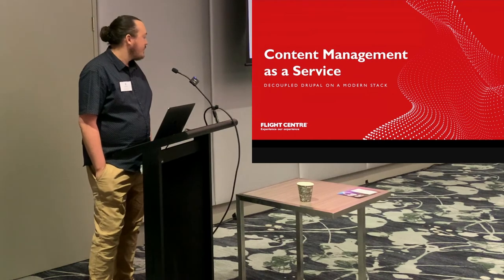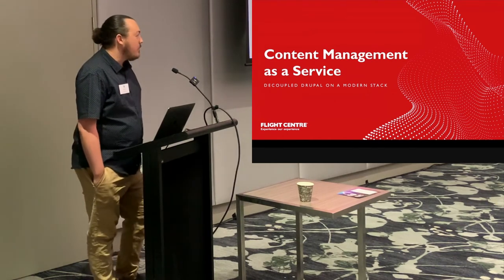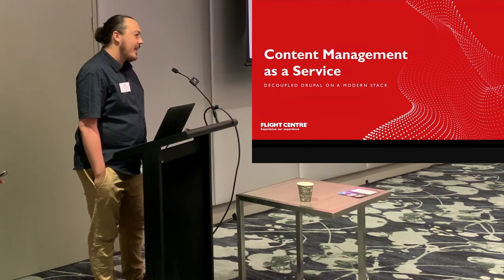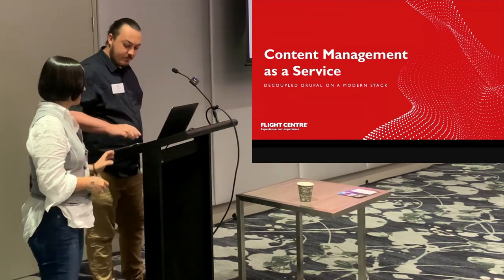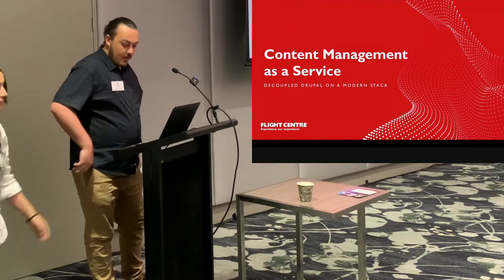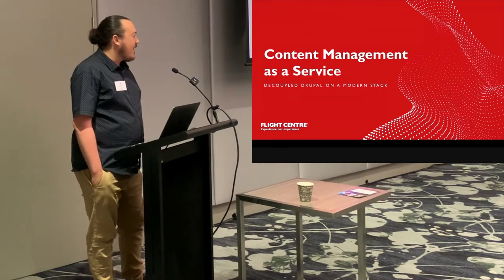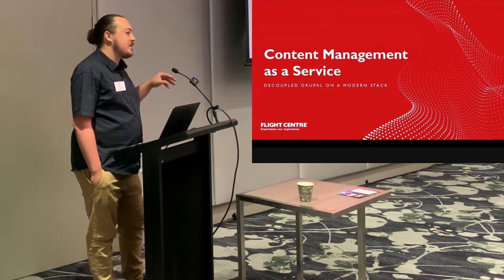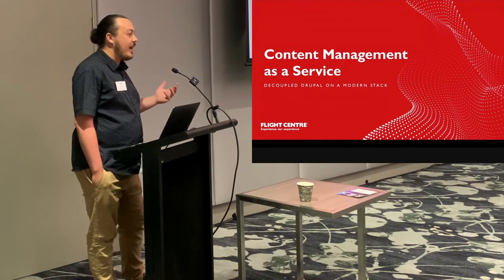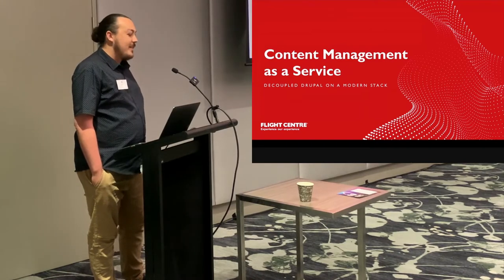Thanks for coming to the session today. As a bit of an overview of what we're talking about, myself and my colleague are from Flight Centre. We're going to give a little bit of an overview of our digital transformation, but then dive a bit more into a specific feature we've built for the site on a decoupled stack.